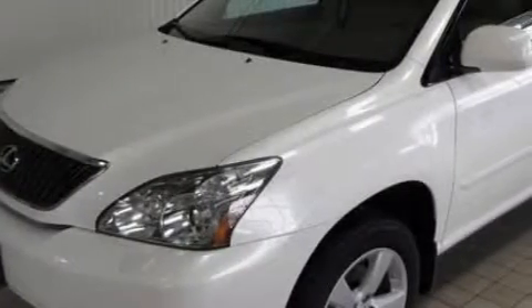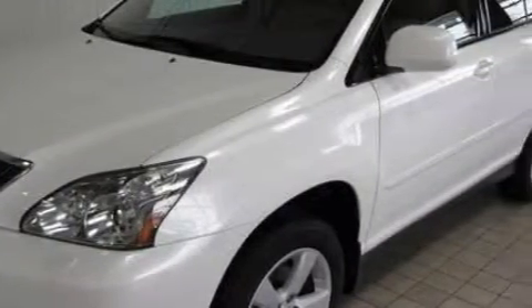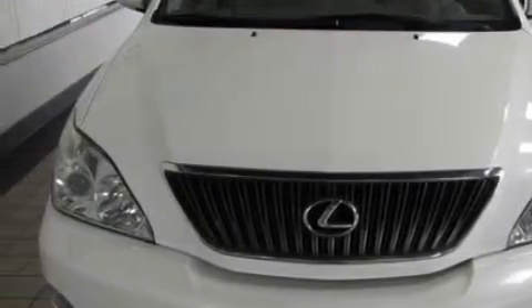This Lexus has a long list of incredible features including heated front seats, a power rear liftgate, a navigation system, a CD player, rear curtain airbags, rear impact crumple zones, and this vehicle has just over 75,000 miles.